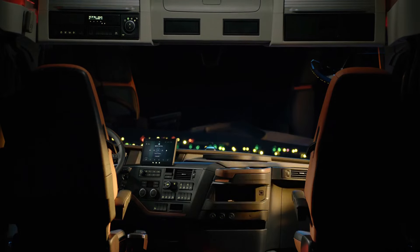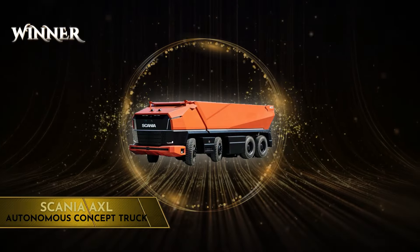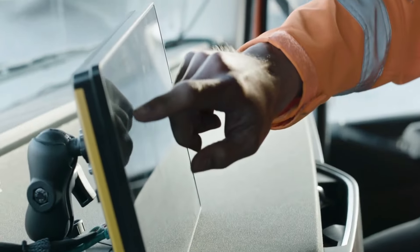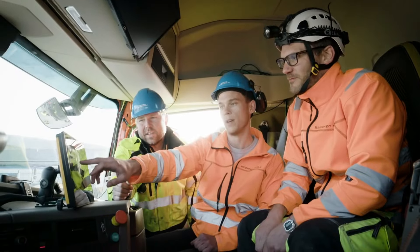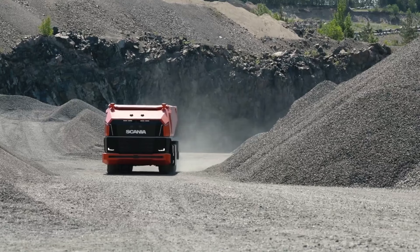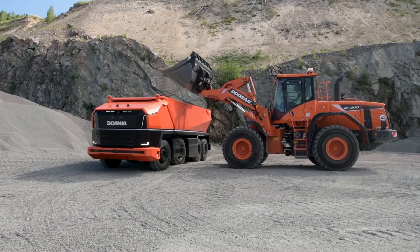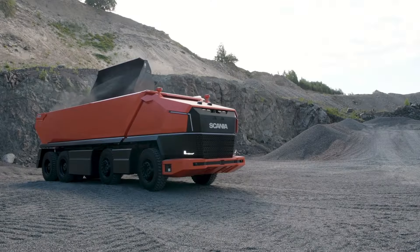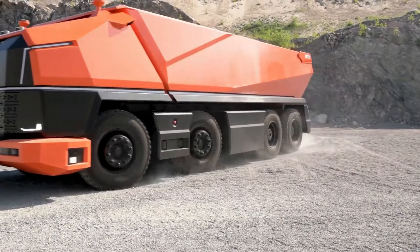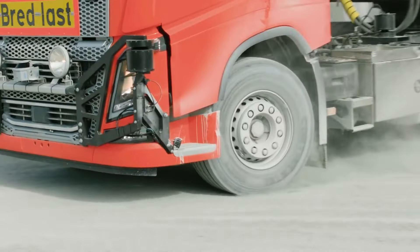So who takes the title in this matchup? A close call, but this time we're handing it to the Scania AXL autonomous concept truck. While both trucks feature cutting-edge autonomous driving technology, the Scania's fully electric powertrain and innovative cab-less design specifically tailored for mining and quarry operations make it a more advanced and purpose-built solution for autonomous material handling. But if you prefer an all-rounder to a specialist, tell us who had your vote, or if you think we missed another contender altogether, write it down below in the comments.